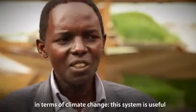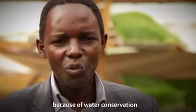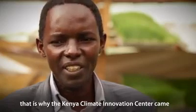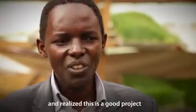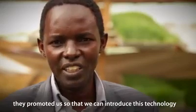In terms of climate change, because of soil water conservation, I think it is really helping. And that is why now the CIC came. So this project is very good and they have really promoted us, so that we introduced this technology.